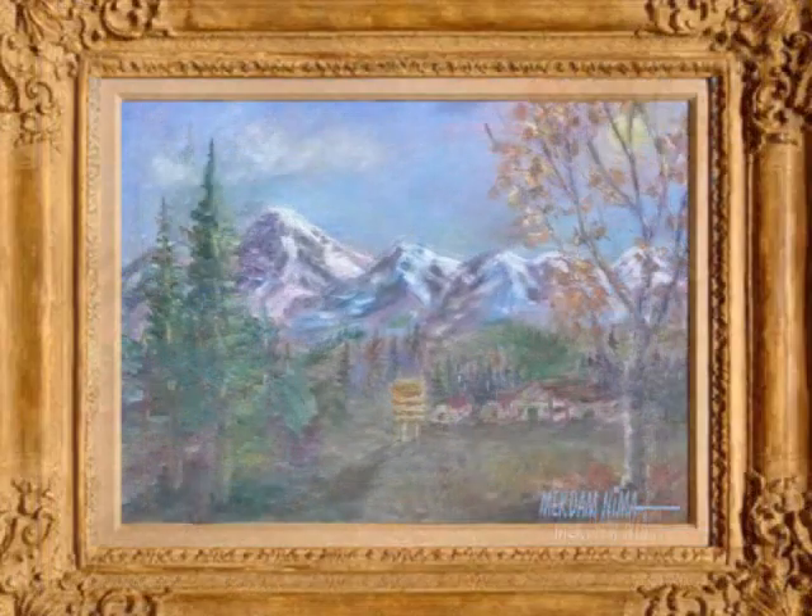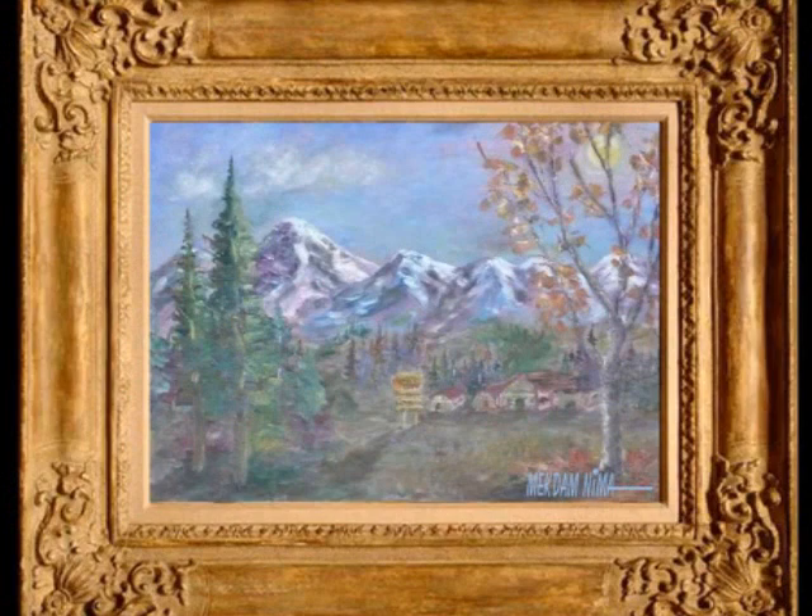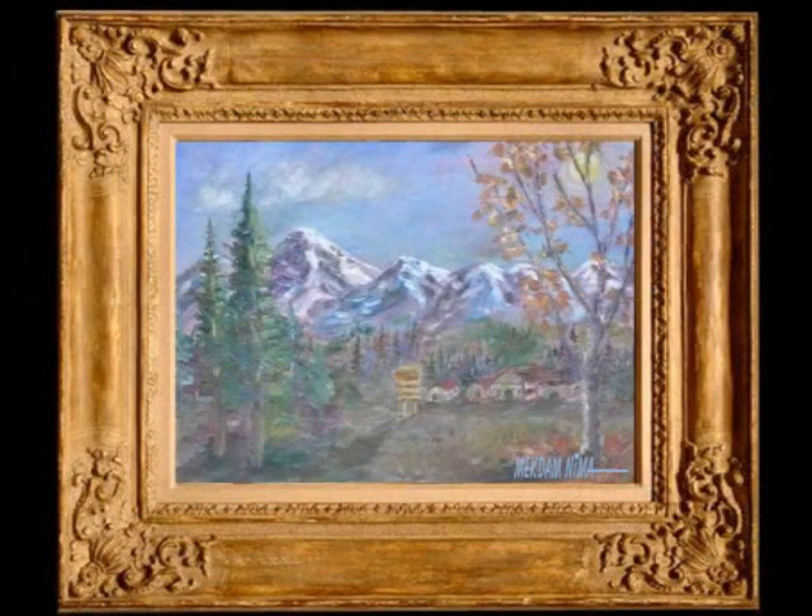In this piece of art, Macdan is trying to take you through that breathtaking environment. We hope that you enjoy the trip through this painting with Macdan.